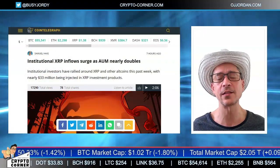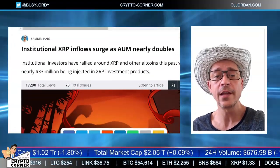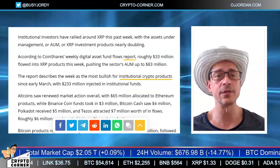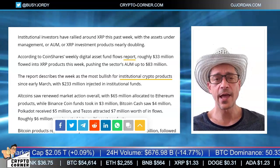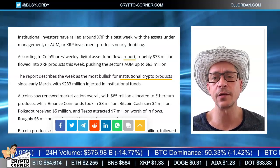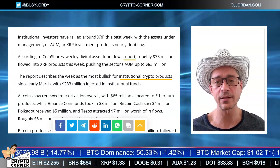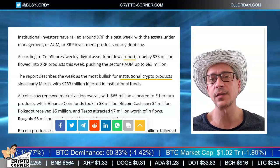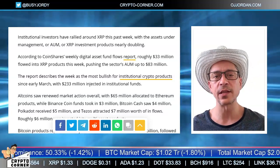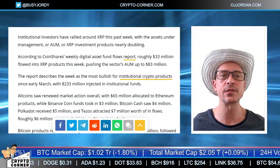CoinTelegraph is pointing out that we're now seeing a huge inflow of institutional investors in XRP. I did jump into XRP during this dip — the overall sentiment is very positive and it's very likely they'll get the court case resolved in a positive light. The assets under management of XRP held by institutional investors has doubled in the last few weeks, and in fact in the last week alone. This confirms my sentiment that I am on the right track with XRP.